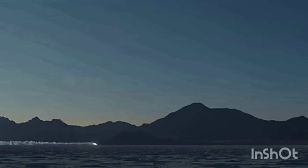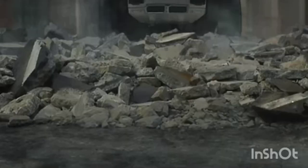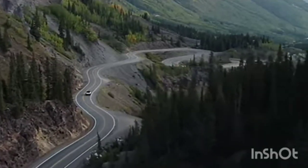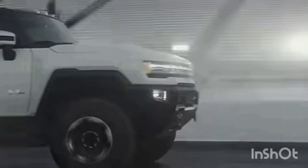The GMC Hummer pickup truck is an all-electric vehicle with three electric motors that enable it for all-wheel drive, going 0 to 60 in three seconds flat.